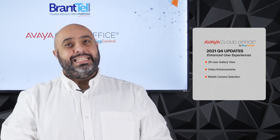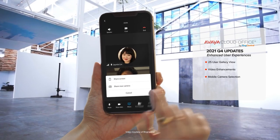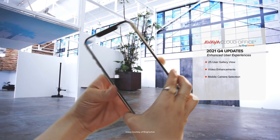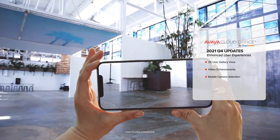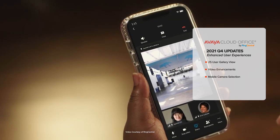Third, let's look at mobile camera selection. In this latest update, you're able to see your front and rear cameras, ideal for service field technicians, who are able to share landscapes, objects, and key information.